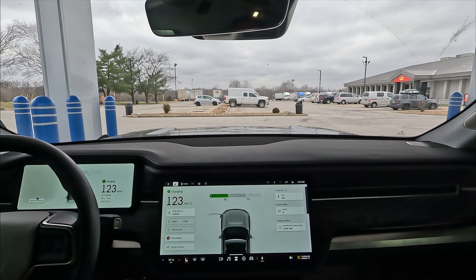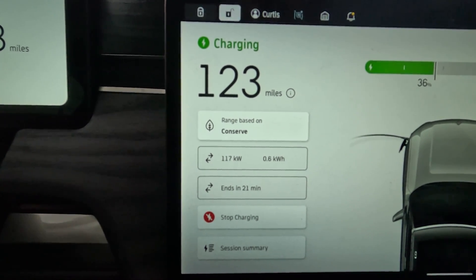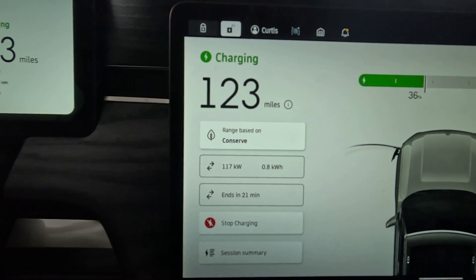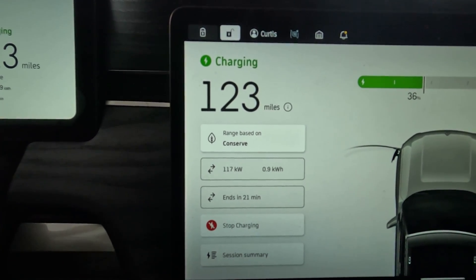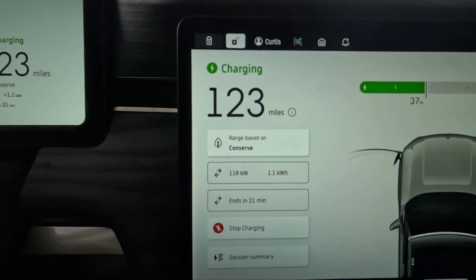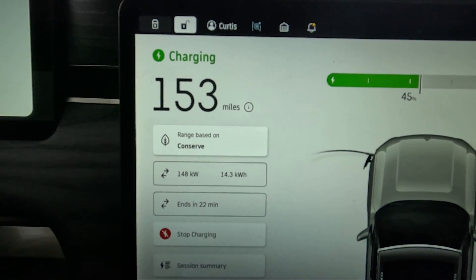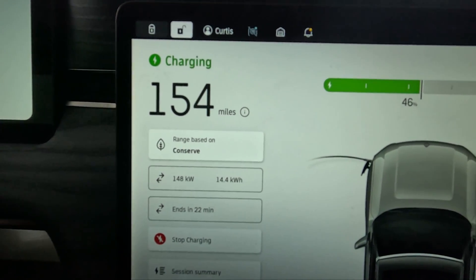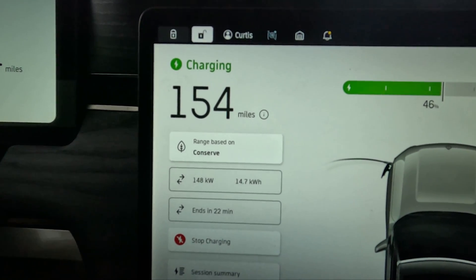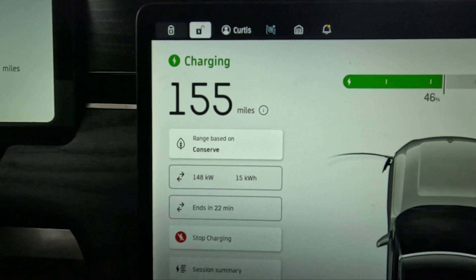Right now I'm getting 116 kilowatts, which is kind of the same as I was getting at the Tesla Supercharger — I was getting 119 kilowatts when I first plugged in. I'm not sure if my battery preconditioned on the way over here. We're sitting at 117. Now I just jumped up to 148 kilowatts, which is almost exactly the same as the Tesla Supercharger. It jumped up in the same manner and around the same amount of time. I'm going to continue to watch and see if I can get above 148 kilowatts.